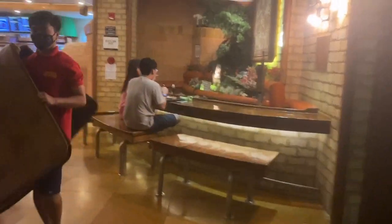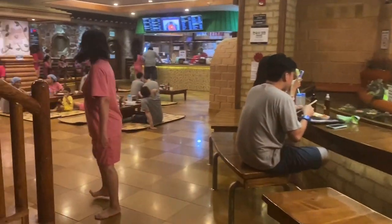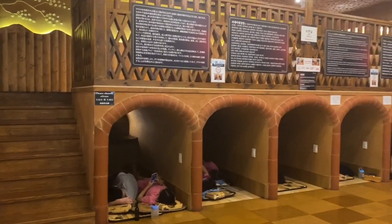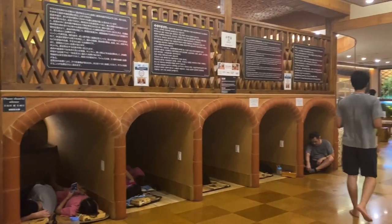Here is the common area — you will see the snack bar and the sleeping caves.